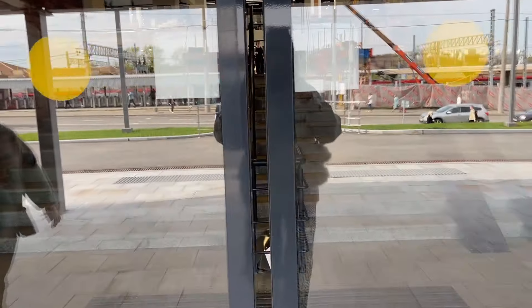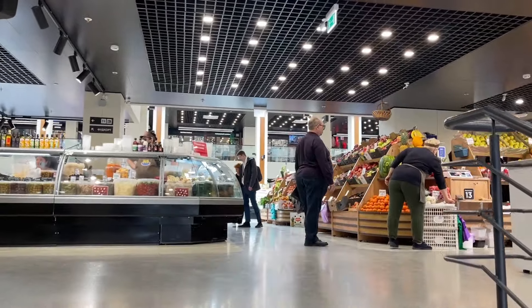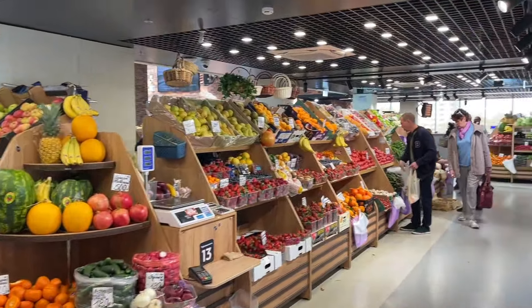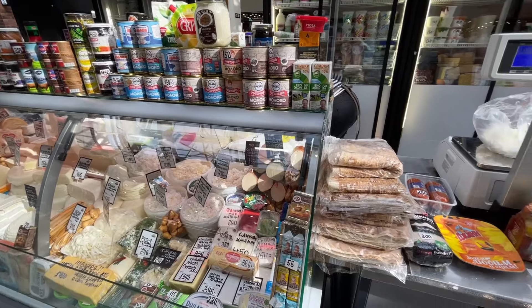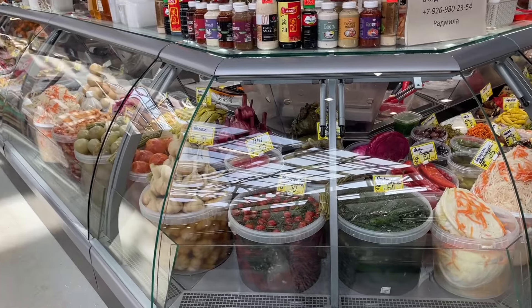And here is a big new market — Tsaritsynoski Rynok. I want to go inside and check what's there. This is not a shopping mall, this is just a market. Smells like food in here, so nice. Wow, look at all these different honeys — it should be so delicious. I'm buying homemade cottage cheese. She gave me some to try and it's very delicious. The smell here is just insane.